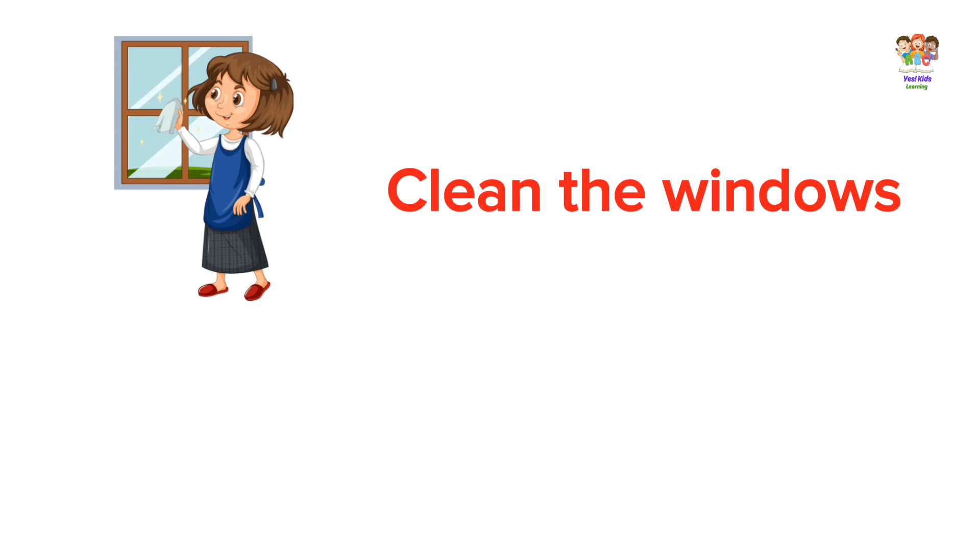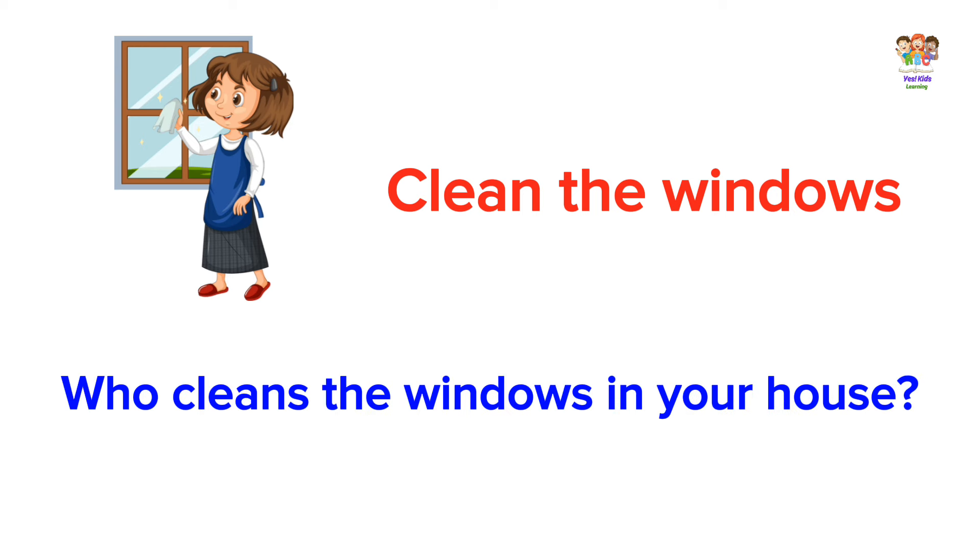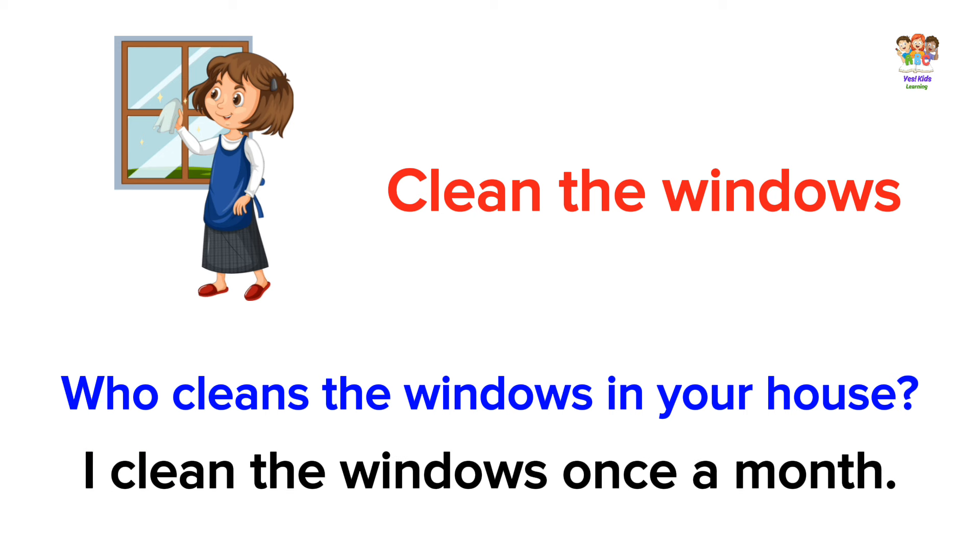Clean the windows. Who cleans the windows in your house? I clean the windows once a month.